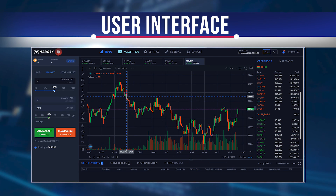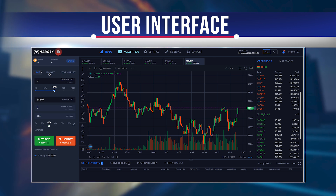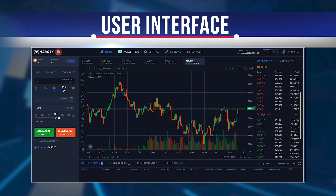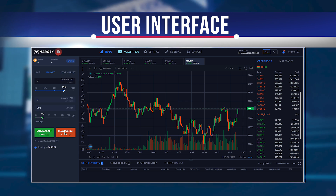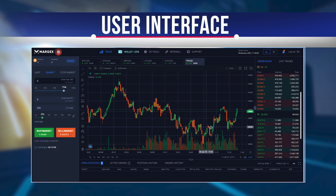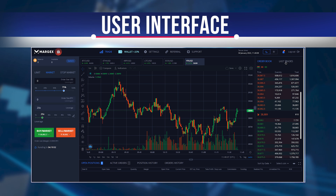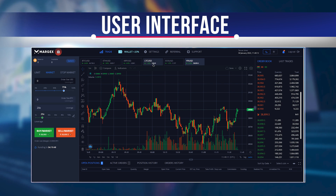On the left side of the trading panel, you will find the ability to place orders. You can select the type of order you want, set your initial margin and the leverage you want to use. The panel also shows you the real-time funding rate of perpetual swaps. You also get buy and sell buttons that allow you to open a long or short position. On the right side of the panel, you will see an order book which will enable you to analyze the depth of the market.